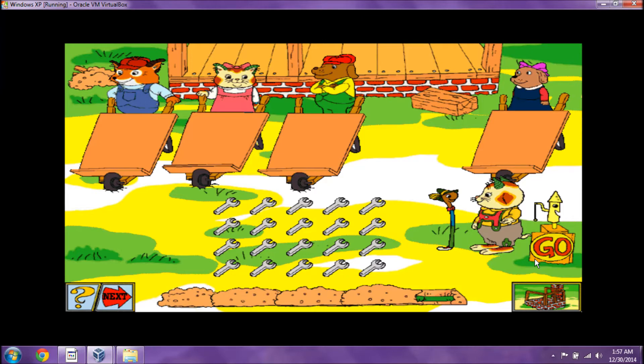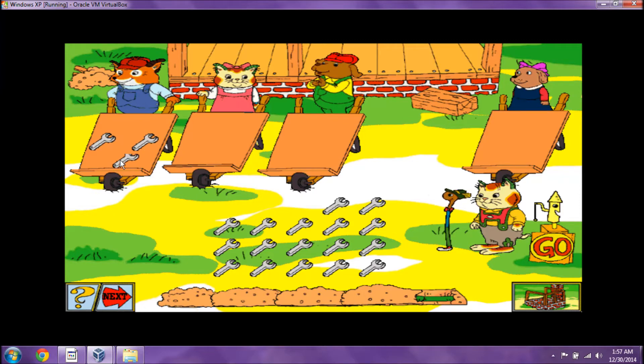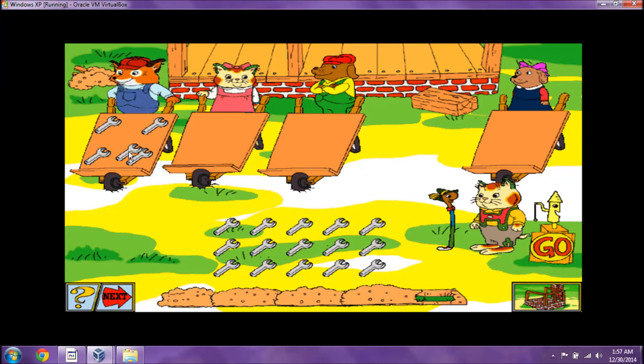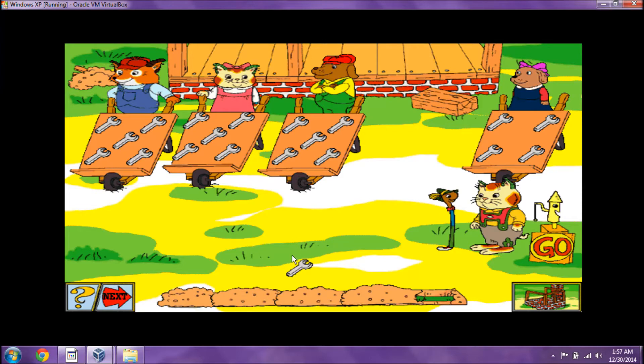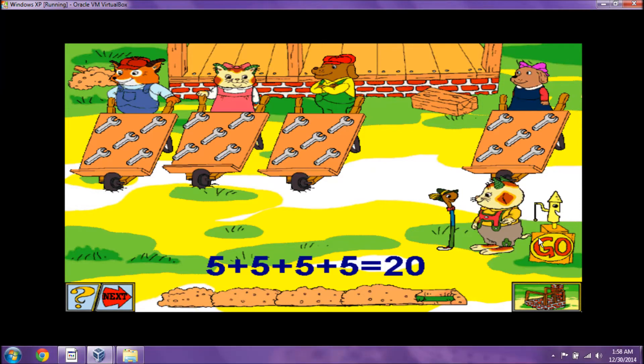Here's a new set of supplies to pass out. One, two, three, four, five. One, two, three, four, five. One, two, three, four, five. One, two, three, four, five. One, two, three, four, five. Way to go! Yep. Four sets of five equal twenty.